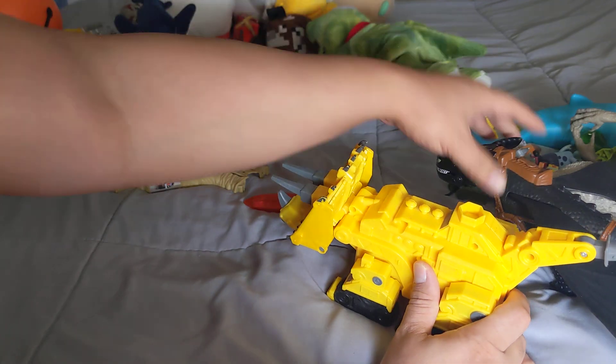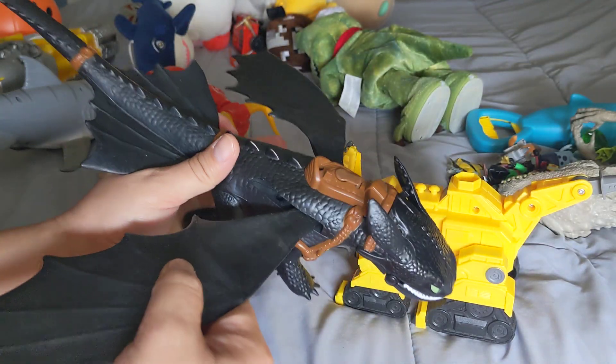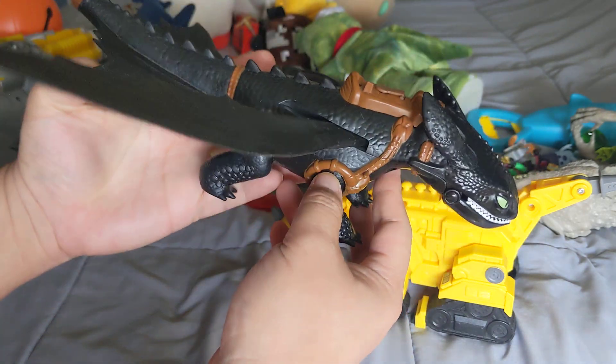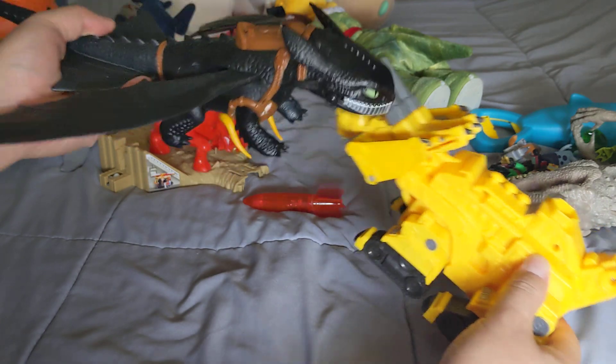Just recently he started bringing out this How to Train a Dragon — how to fly a dragon toy — which is supposed to shoot out smoke and has batteries, but the smoke doesn't work anymore. So he flies it and has it battle the other toys.